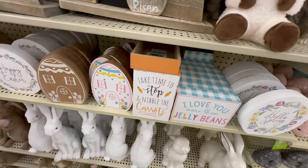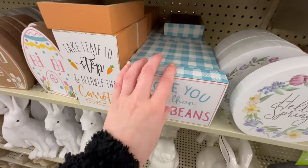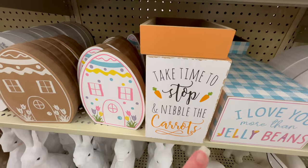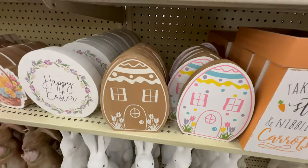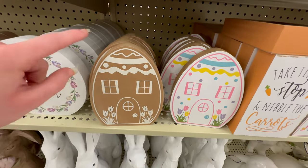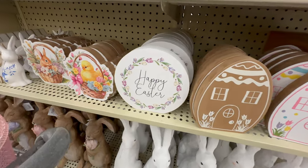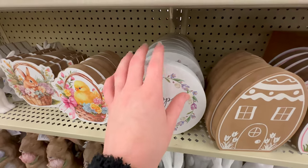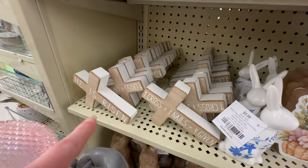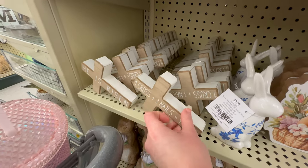Here are some more little wooden signs: 'Hello Spring' for $4.99, 'I Love You More Than Jelly Beans' for $4.49, and 'Take Time to Stop and Nibble the Carrots' also $4.49. There are egg houses — one looks too much like a gingerbread house but the colorful one is $3.99. A 'Happy Easter' sign that pairs well with the spring one is $4.99. There are wooden crosses — 'He Is Risen' and 'One Cross Plus Three Nails Equals Forgiven' — at $5.49 each.